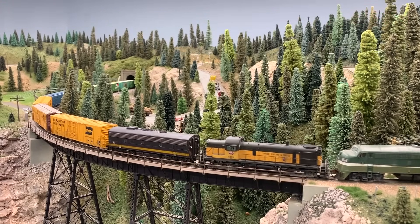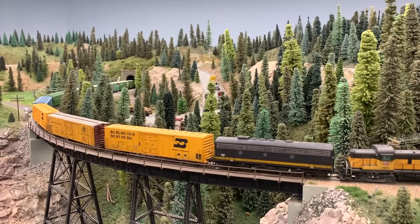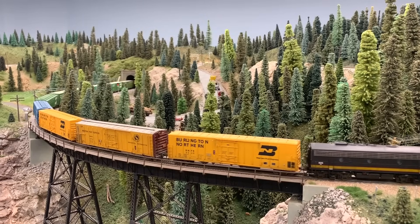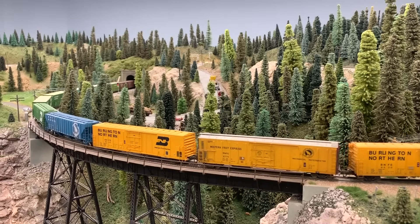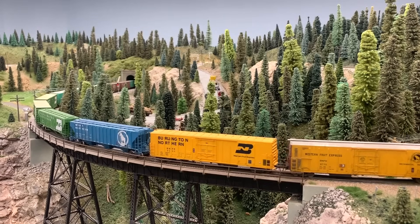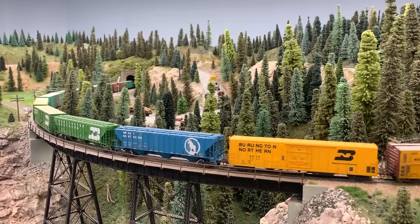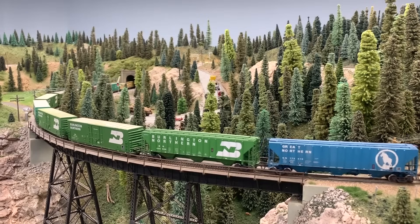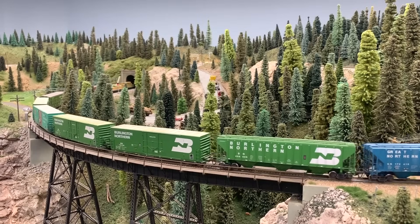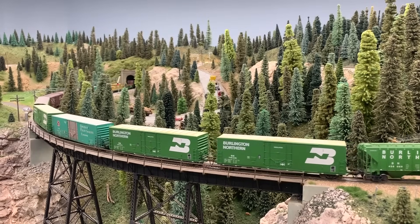It's an incredibly detailed layout, probably one of the most detailed I've seen, with working CTC signals from point A to point B and all sorts of other neat aspects that are really unique. I'm excited to share it with you, and before we go any further, I want to thank Tim for the opportunity to see it myself and to share it with you. I know it's incredibly inspiring, so let's go ahead and get started.